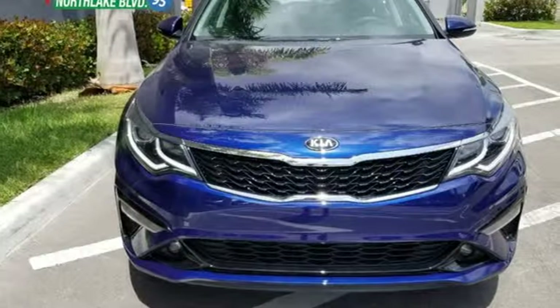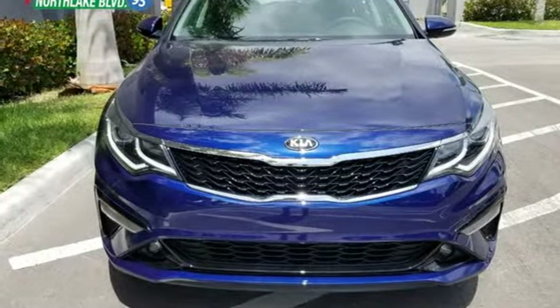Kia, dependable today and way, way down the road. Take it for a test drive today.